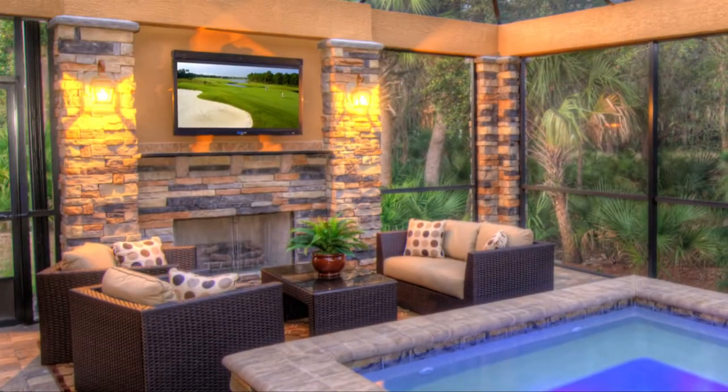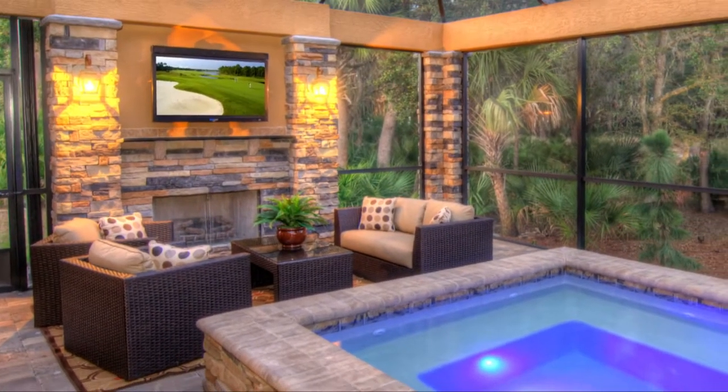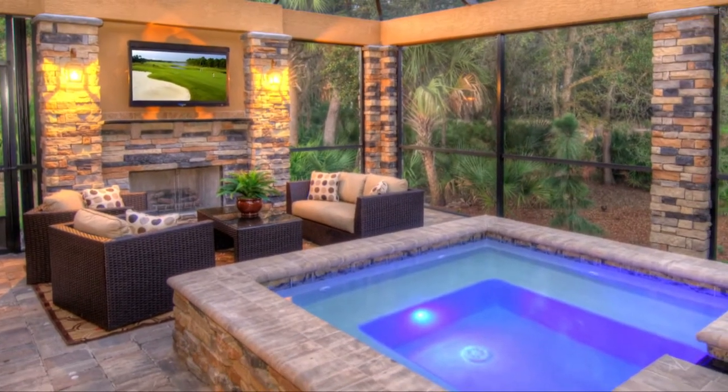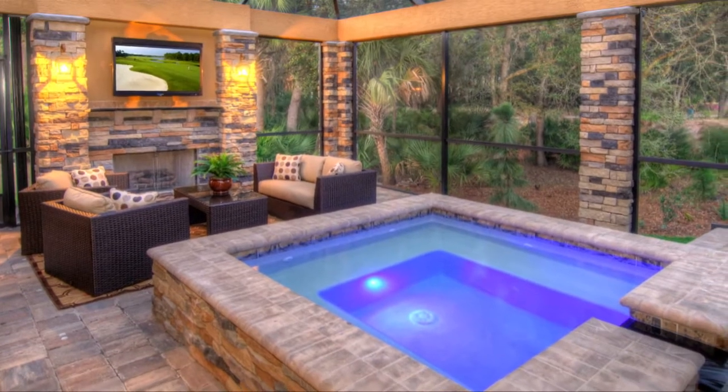The pièce de résistance: the outdoor rough stone privacy wall that houses not only a cozy fireplace for those chilly nights, but a weatherproof big-screen TV to watch the big game while you sun-soak and swim.